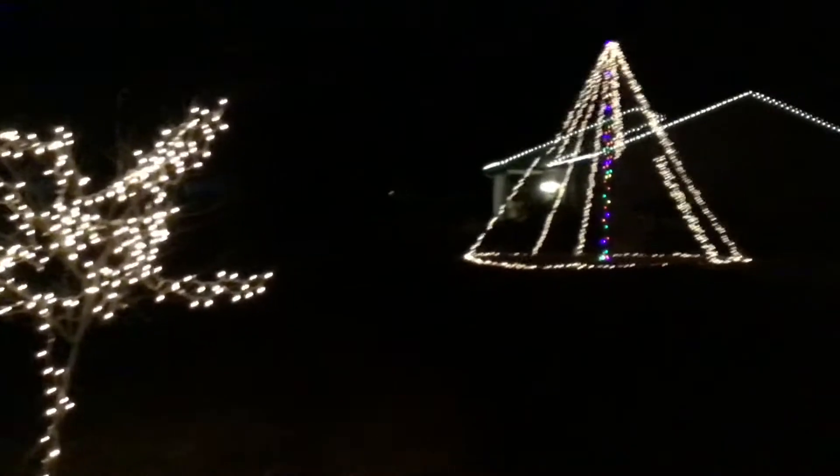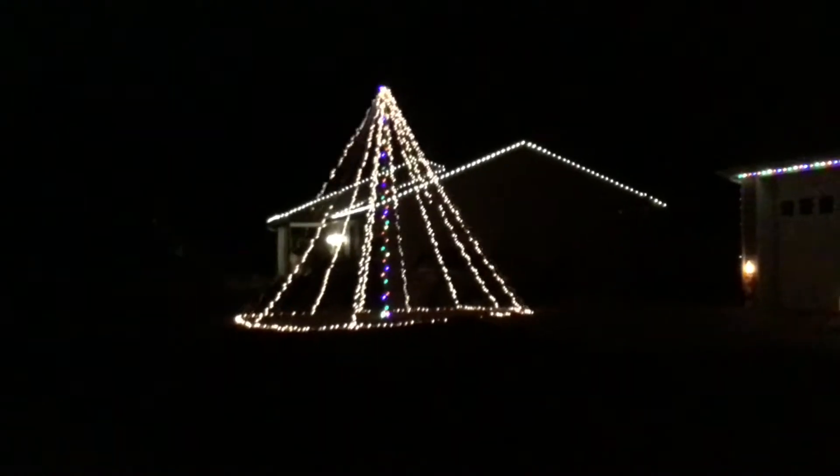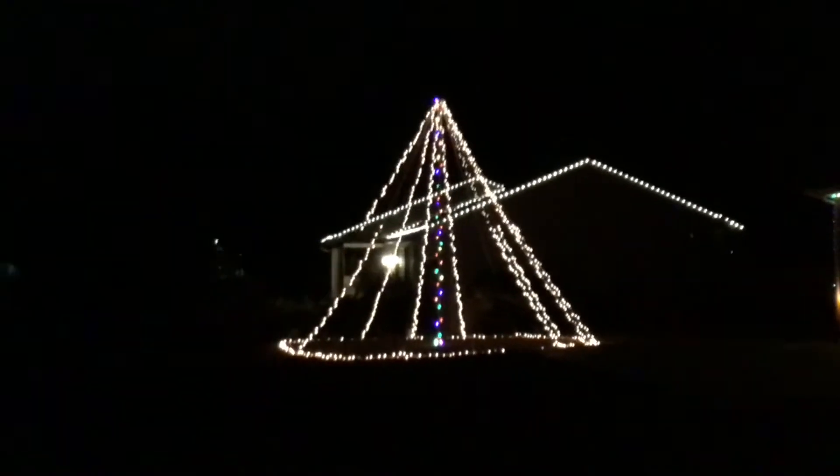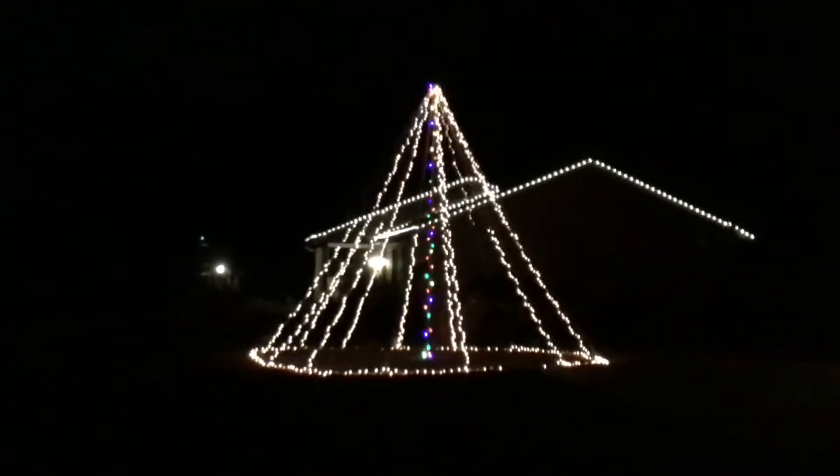And this is what we added new this year — our Mega Tree. It's 20 feet tall, 3,500 lights. So that's what we added new this year.